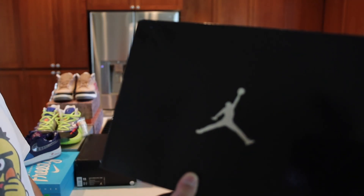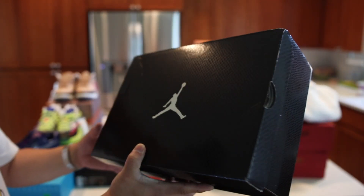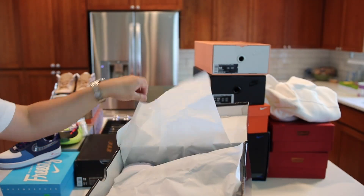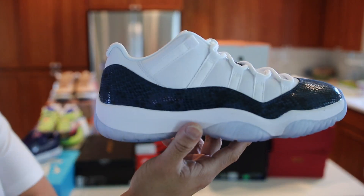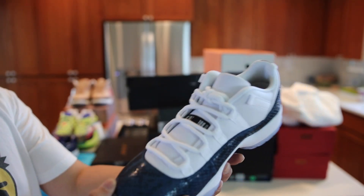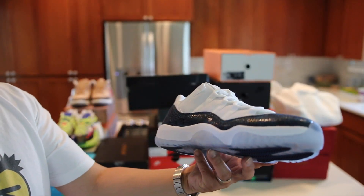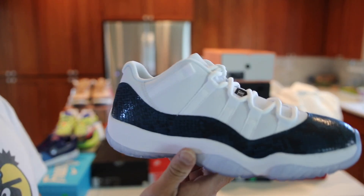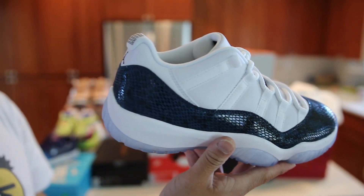We have a pair of Jordans in an interesting box — one that I don't really know very well because I haven't seen this sort of snake skin box before. We have the Snake Skin Air Jordan 11 Low. I really dig this colorway — it's an OG colorway and definitely one that people are sleeping on, but the prices on these are under retail right now. Retail on these is $185. Nice looking snake skin on the shoe.